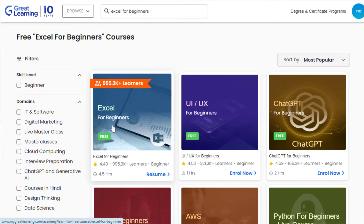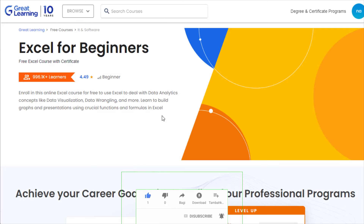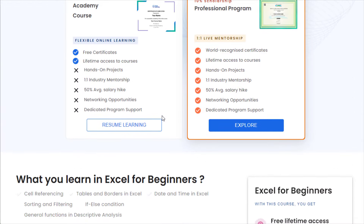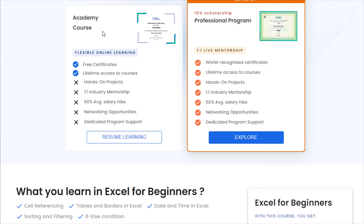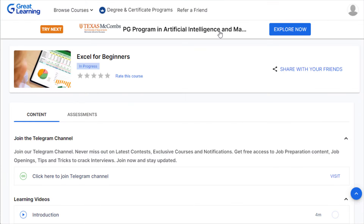Once you search, you will have different types of courses, both free and paid. Luckily, what we need is free — the first course, 'Excel for Beginners,' which has over 995,000 people enrolled and is absolutely free. You simply click on it and you will be taken to a page with two options: Academic Course and Professional Program. We only need the Academic Course for data entry, which gives us the certificate and lifetime access.